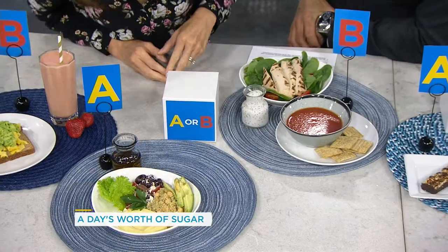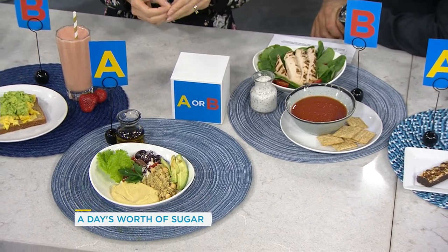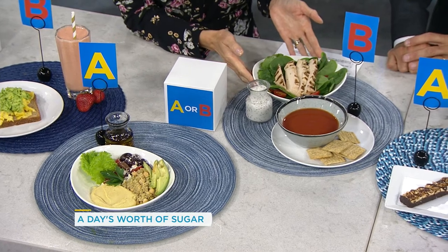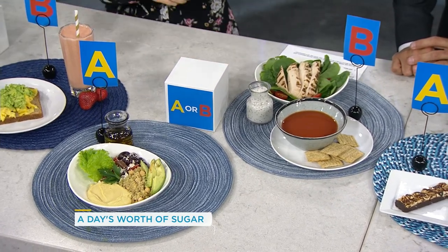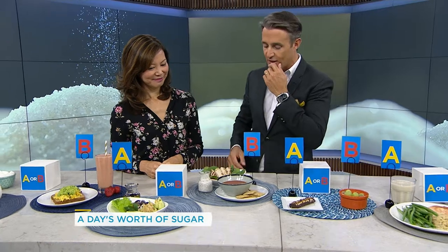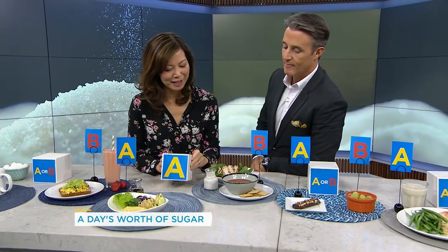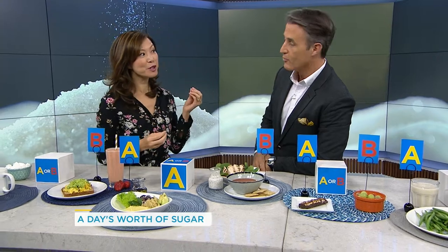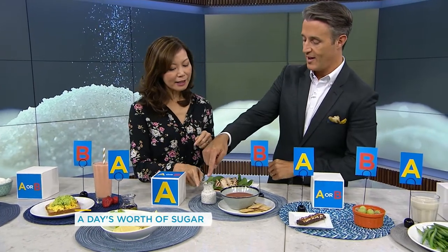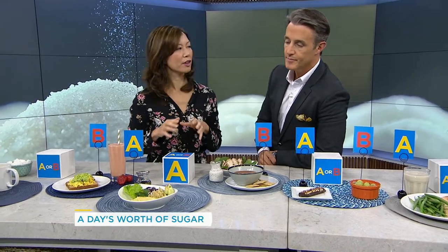Meal A is a quinoa salad with avocado, olives, hummus, feta cheese and tomatoes with a vinaigrette dressing. Meal B is tomato soup with a salad, grilled chicken, and a poppy seed dressing. I'm going to say meal B has more sugar — I'd guess there's sugar in the tomato soup and in that dressing. The answer is meal B. Tomatoes are acidic, so we often add sugar to balance that acidity, so there's quite a bit of sugar in the soup. The salad dressing also adds a little sugar, versus the vinaigrette, which has very little sugar, and the quinoa and avocado also have very little sugar.